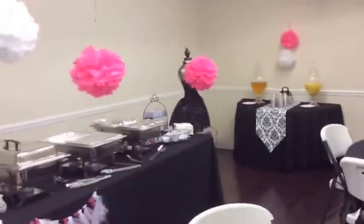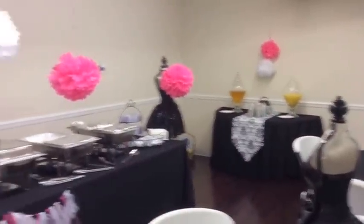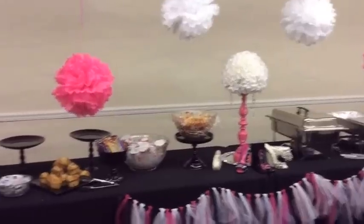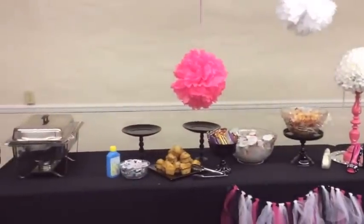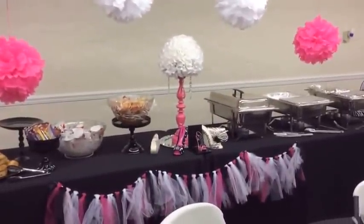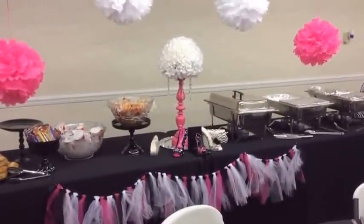Here we have our juice station, and here's the station we had for the food. We're still setting out foods and things like that. I just wanted to share this with you all and capture this on camera. I hope you guys are having a beautiful Saturday.